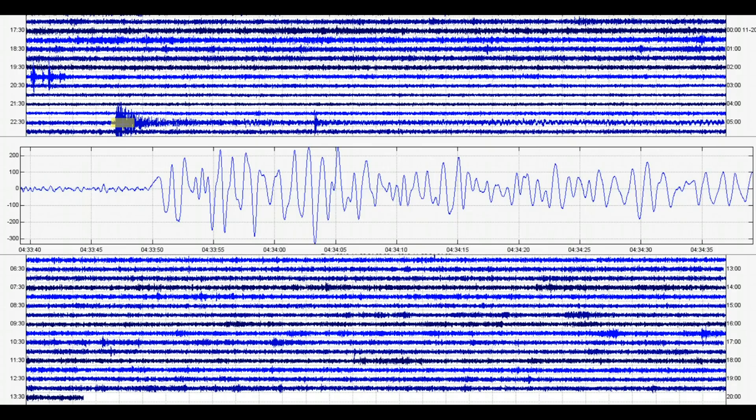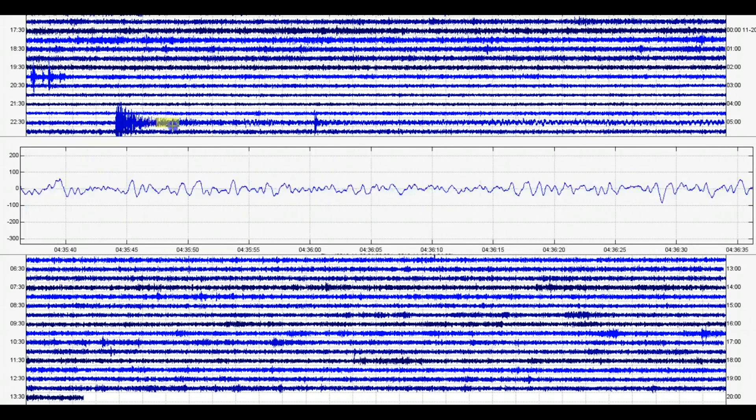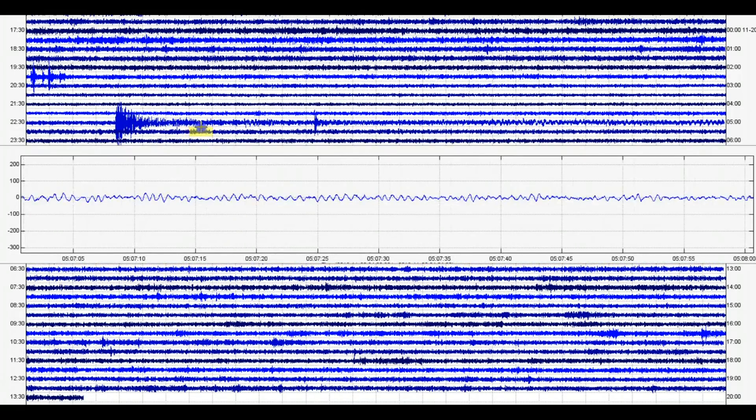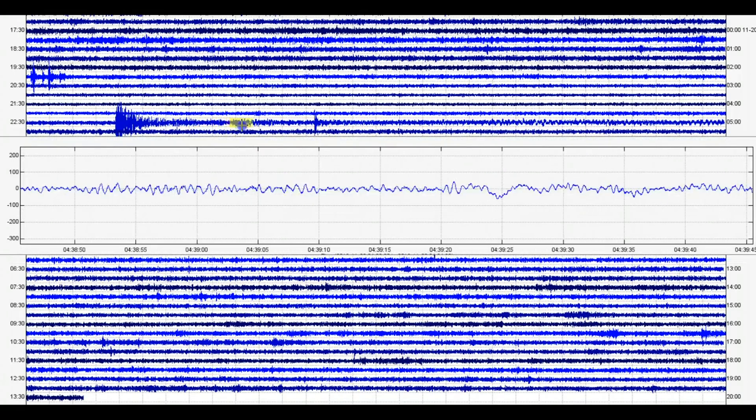We'll go back to this 6.3. See that? Look how it stirred up the caldera. This is what they call volcanic tremors or harmonic tremors.